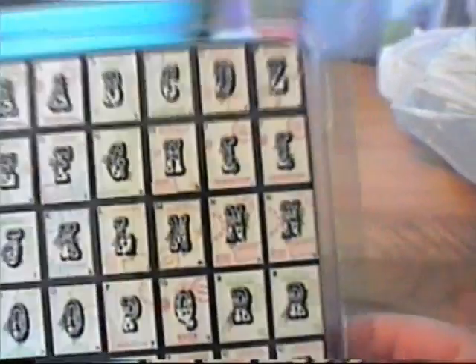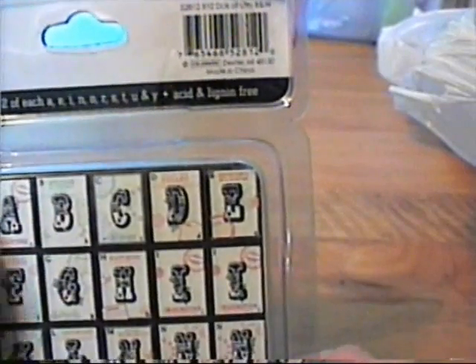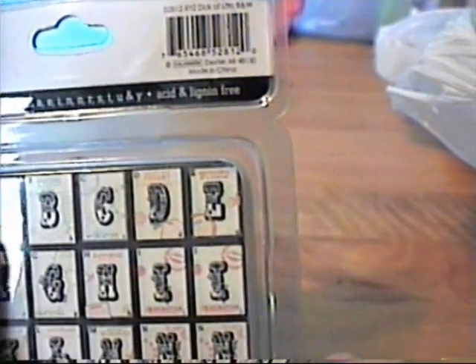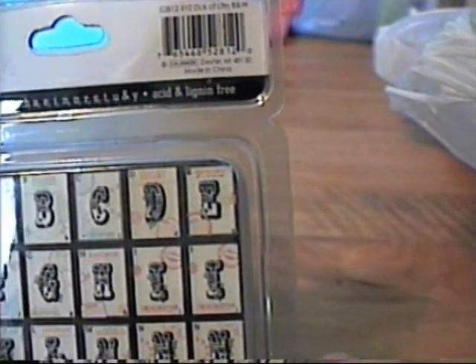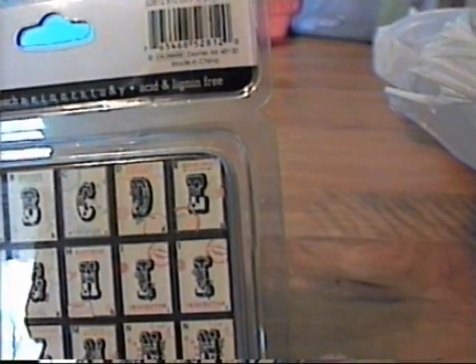These are from Colorbok — they're the large monogram cards. I thought these would be really neat inked up for minis. Each letter has a different word: A is adventure, B is believe, C is creative, D is dreams, E is experience. I thought those were really cool.